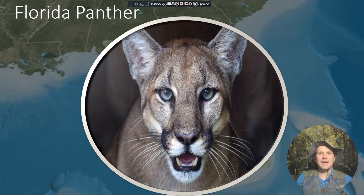Good morning, Safari Mac fans, and welcome back to Safari Mac Explores North America, and welcome to the Florida Panther Part 2. I am Safari Mac, your guide and host, helping you make connections to the wild.